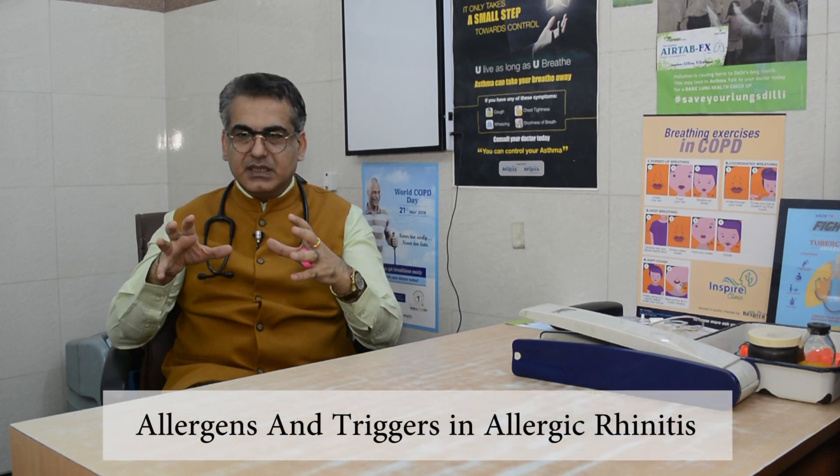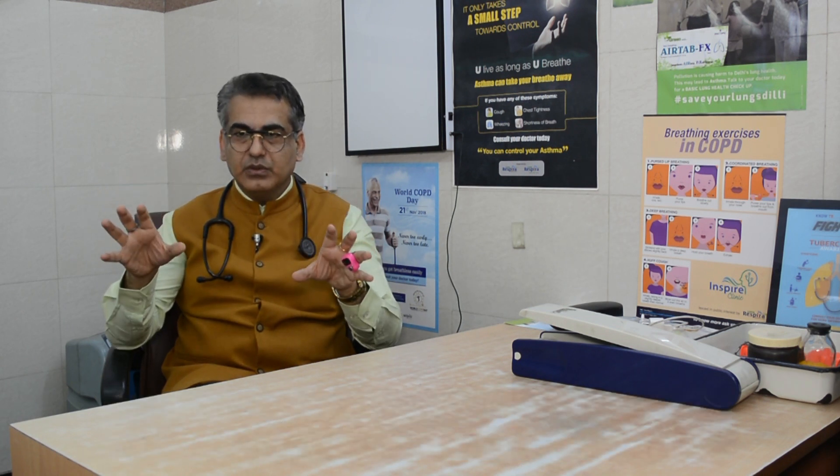When we talk about allergic rhinitis, it is very important to differentiate between allergens and triggers. Allergens are those substances which cause inflammation in the nasal cavity, further causing symptoms like nasal blockage, nasal discharge, sneezing, and itchy nose. Allergens can be outdoor or indoor. Common allergens in India are house dust mites in indoor air, cockroaches, pets, and fungal spores. Outdoor allergens are pollen grains and grasses.